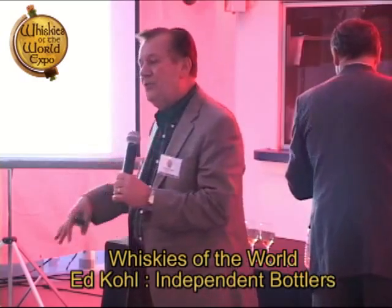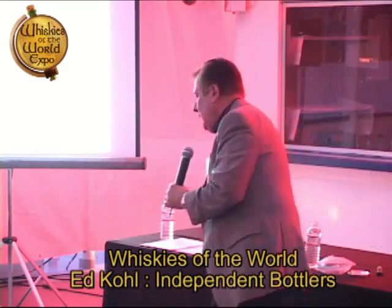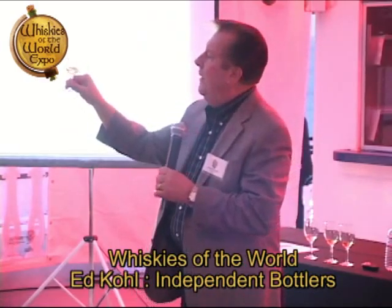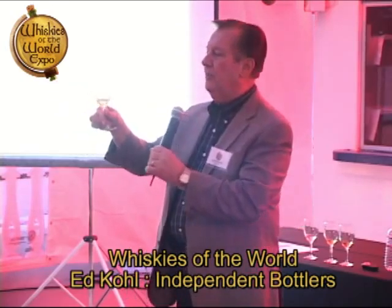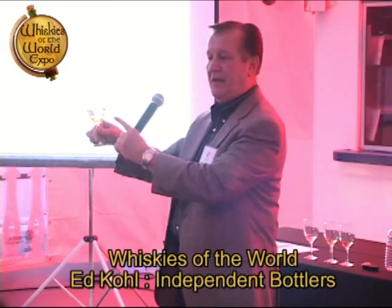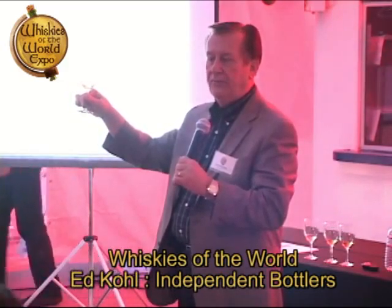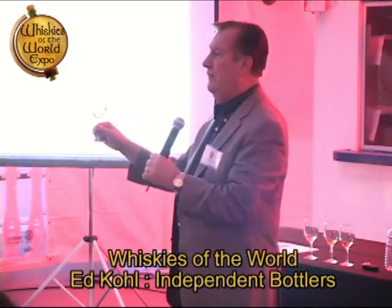What we're going to be doing is looking for these different flavors. In this particular case, it's kind of sheeting on the glass, so this indicates a fairly thick and heavy malt. That's all determined by the stills — the shape of stills will give you that. Next, we're going to nose it.